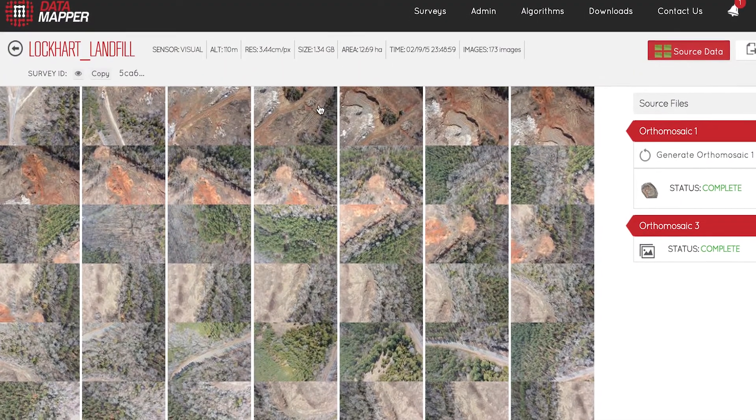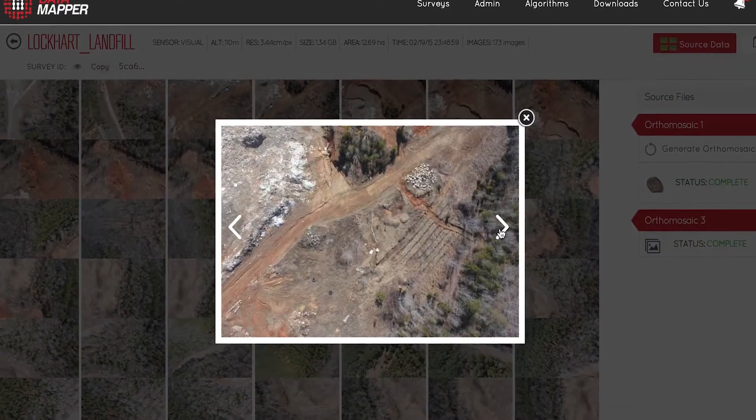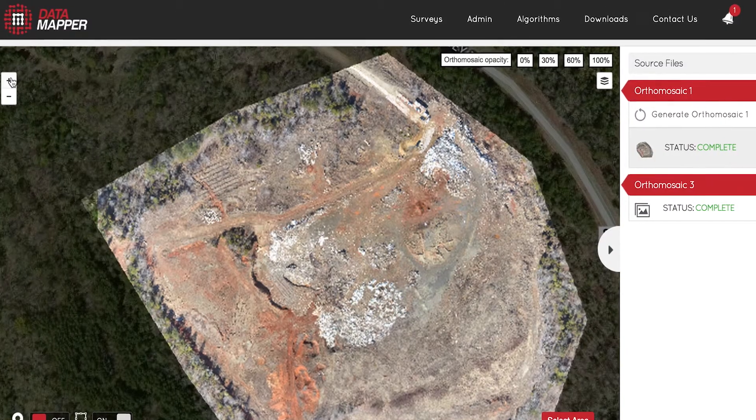They'll be able to take that volumetric analysis and the reconstruction, and compare that to the original site surveys of the dump.